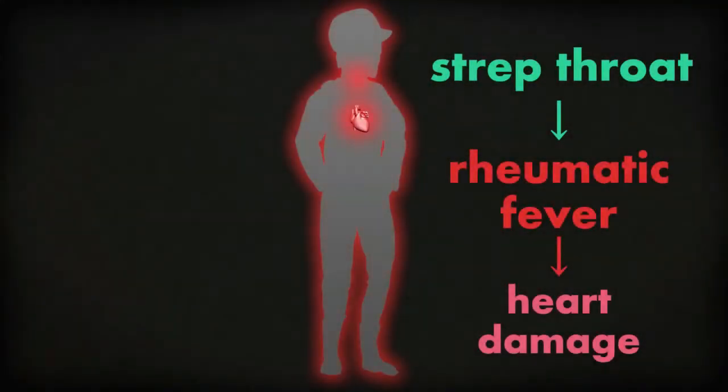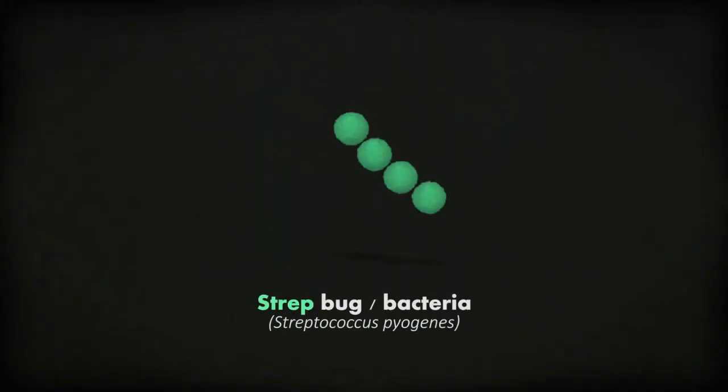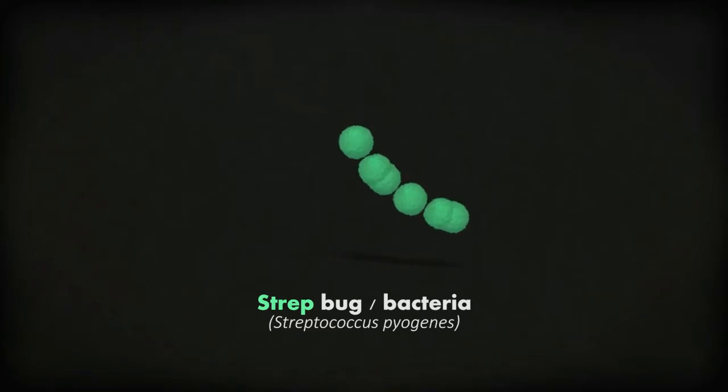If someone in your family has had rheumatic fever before, you might be at more risk of having rheumatic fever as well. You can't catch rheumatic fever from other people, but you can catch the strep bugs or bacteria that trigger rheumatic fever.